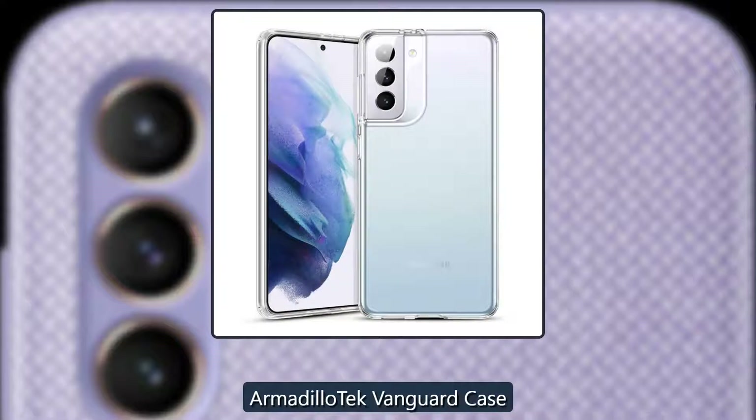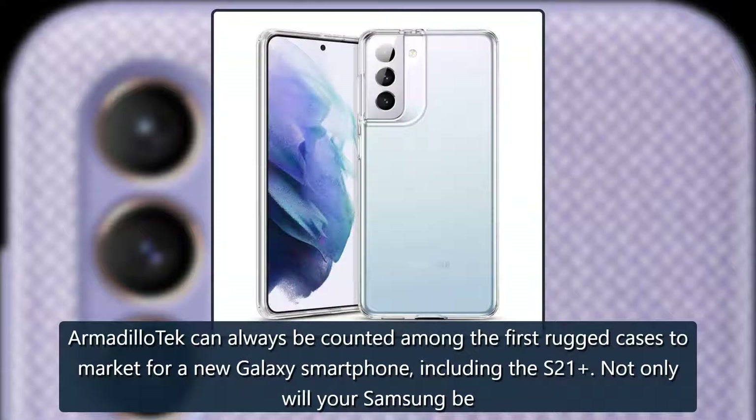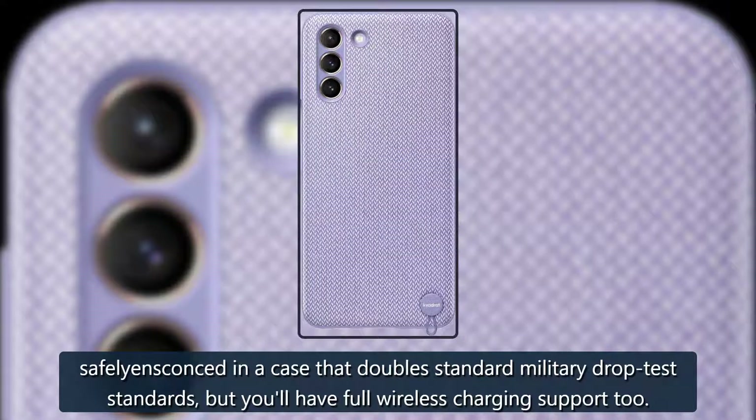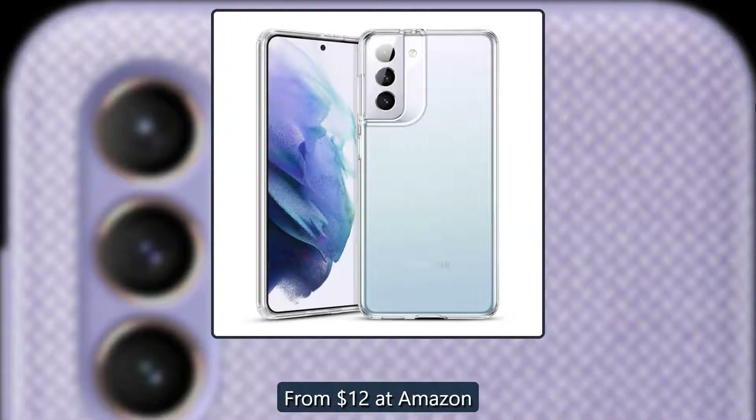Built like a tank — Armadillo Tech Vanguard Case. Armadillo Tech can always be counted among the first rugged cases to market for a new Galaxy smartphone, including the S21. Not only will your Samsung be safely ensconced in a case that doubles standard military drop test standards, but you'll have full wireless charging support too. From $12 at Amazon.